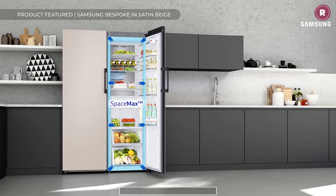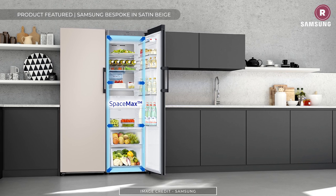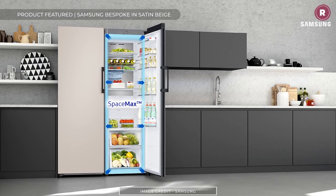Samsung SpaceMax models have thinner walls, giving maximum internal capacity on a smaller footprint without having any effect on the fridge's performance. Another constraining factor when choosing a new fridge will be your budget.